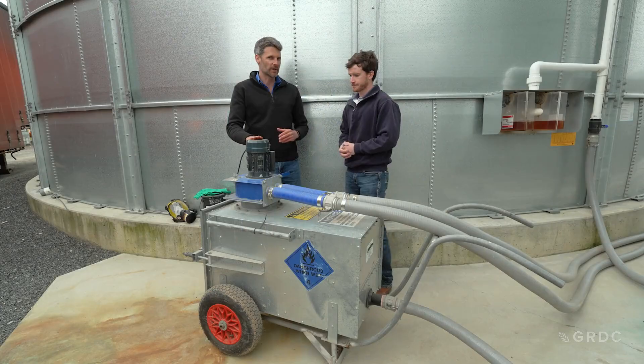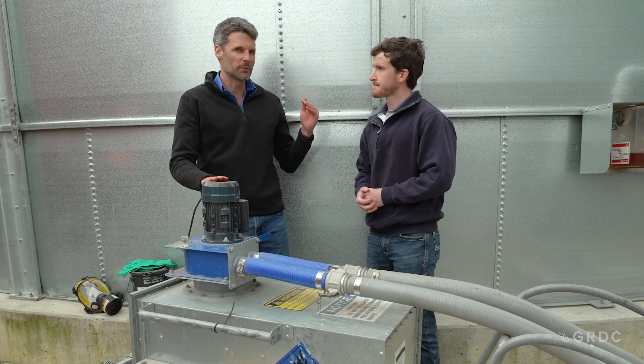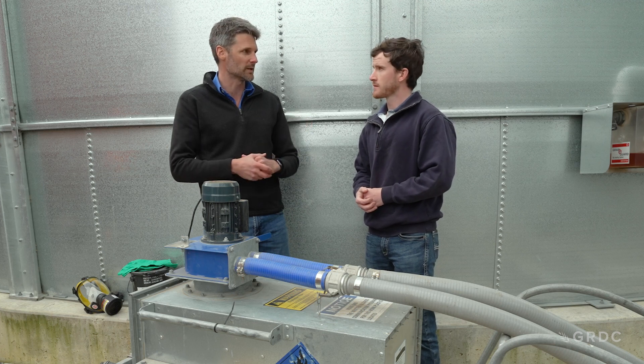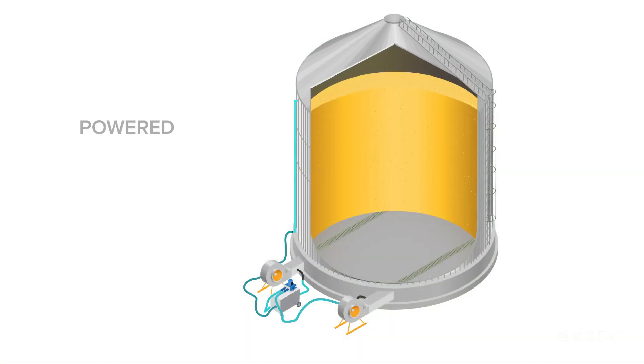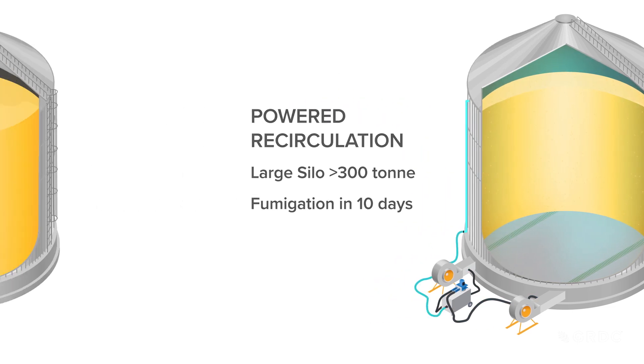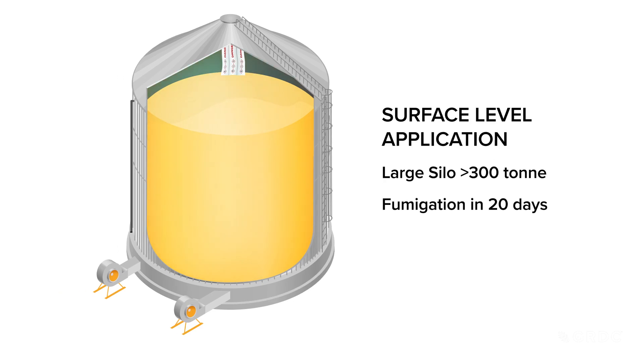Without this recirculation we're looking at phosphine moving at six meters per day through the grain roughly, but this will speed that process up. In our larger storages, 300 tonne and above, with a powered recirculation system we can actually do our fumigation in 10 days, but if we're just doing a surface level application we know that blows out to 20 days as per the label. They really are quite an effective tool for improving the speed of our fumigations.